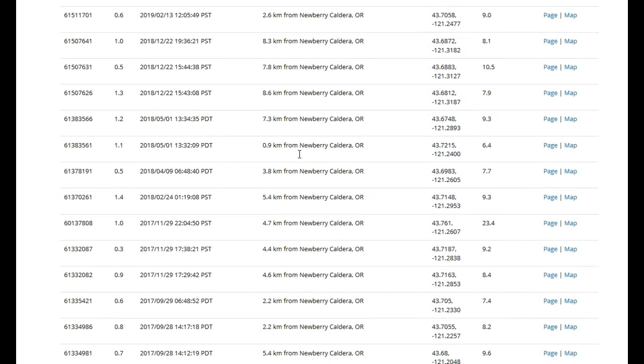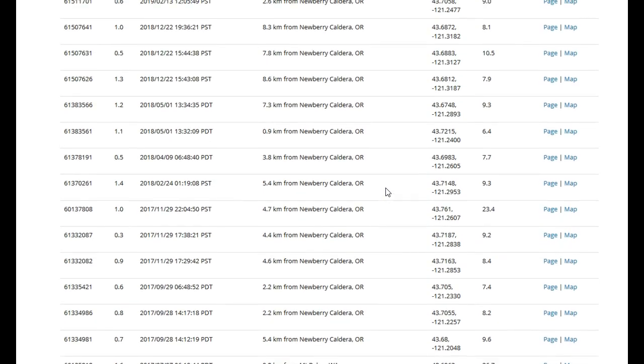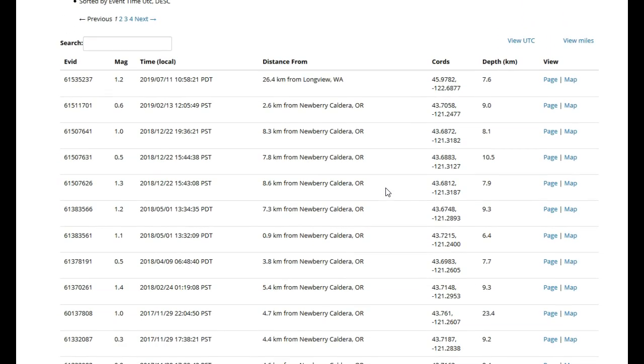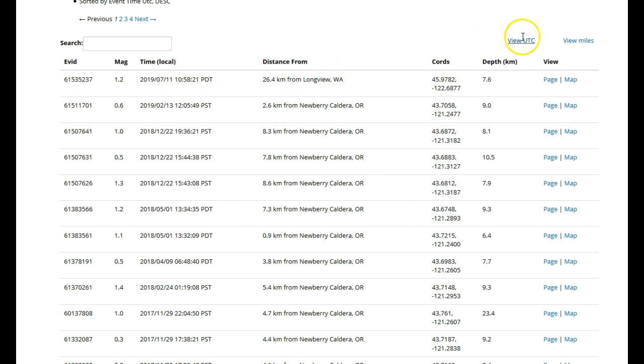We see Newberry Caldera, Newberry Caldera, Newberry Caldera — you guys already know this. We've been over this a lot — how there have been a few deep long period events at Newberry and many low frequency earthquakes in the past few years. But I haven't seen anything added for quite a while, actually, until today. Let's go to View UTC. Notice how there was a 1.2 low frequency earthquake at 7.6 kilometers in depth on July 11, 2019 at 1758 UTC.